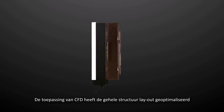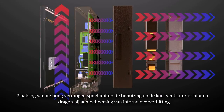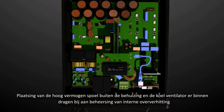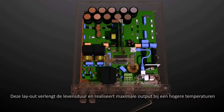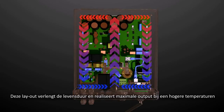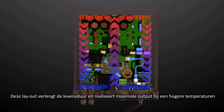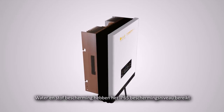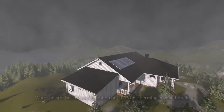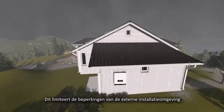The application of CFD optimized the whole structure layout. Placing the high power inductor outside the casing and the cooling fan inside processes the whole internal overheating. This layout prolongs lifespan and realizes full load output at a higher temperature. Water and dust protected under sealed condition, achieving IP65 protection level, which helps break the constraints of external installation environment.